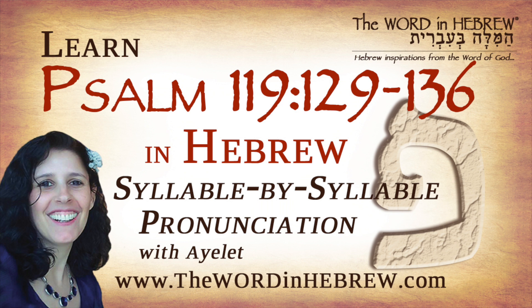Shalom, this is Ayelet. I was born and raised in Israel and Hebrew is my native language.